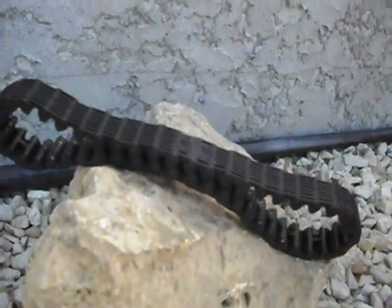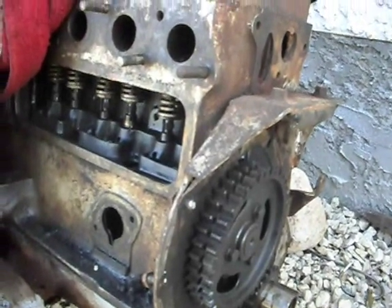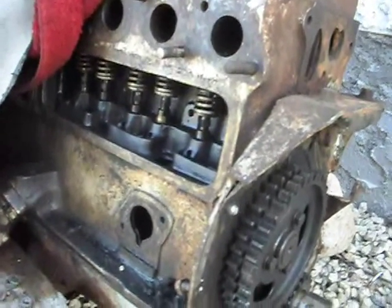It looks worn to me. So we removed the timing chain cover here on this 251 Flathead 6-cylinder Chrysler engine. The engine was seized — it had a few stuck valves.